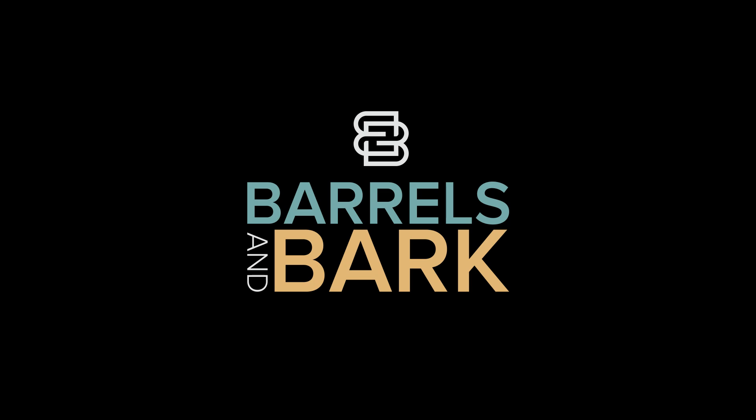Welcome back to Barrels and Bark. It is day 12. Thanks again for tuning in and following along on our whiskey advent calendar. If you haven't been here, my wife has selected 24 different bottles, put them in samples, blinded them for me, given me an answer key. And my goal is to try to guess and rate what's in this. Let's jump right in.